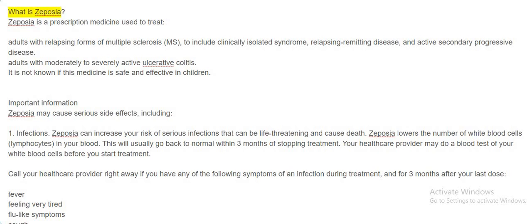What is Zeposia? Zeposia is a prescription medicine used to treat adults with relapsing forms of multiple sclerosis (MS), to include clinically isolated syndrome, relapsing remitting disease, and active secondary progressive disease. It also treats adults with moderately to severely active ulcerative colitis. It is not known if this medicine is safe and effective in children.